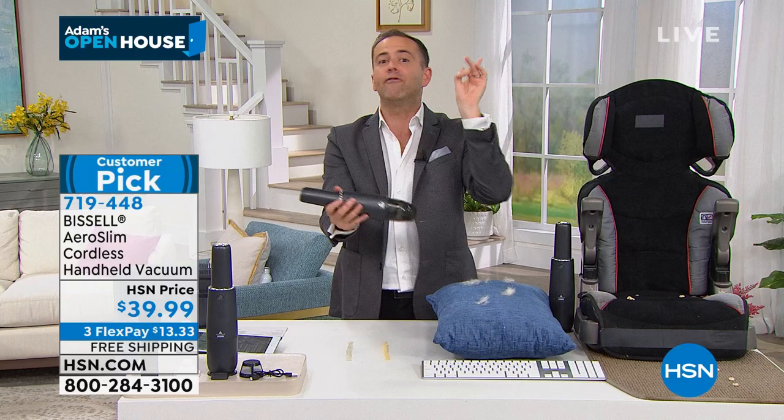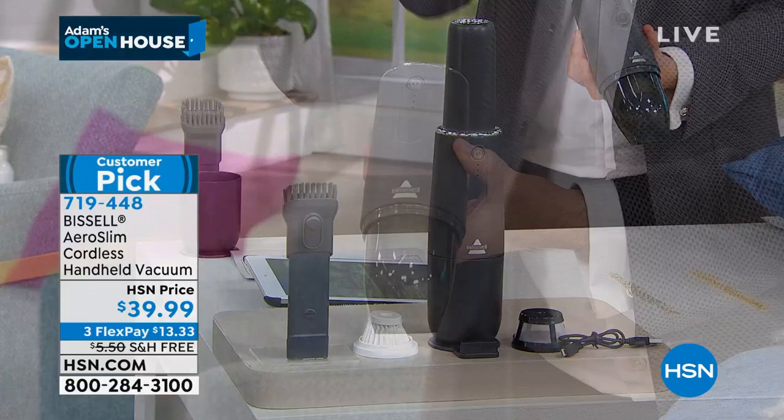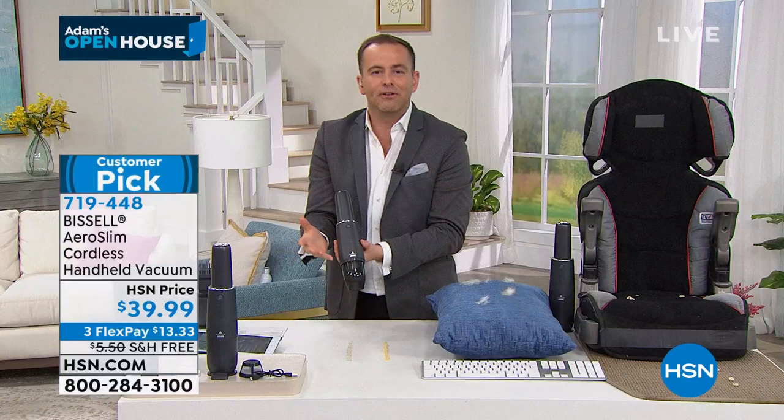We put this on the air and thousands sell every single time. You want to know why? Because we've wanted this forever. Bissell have created a handheld vacuum cleaner. It weighs one pound, but it's powerful. They've taken commercial technology and packed it into this little body.